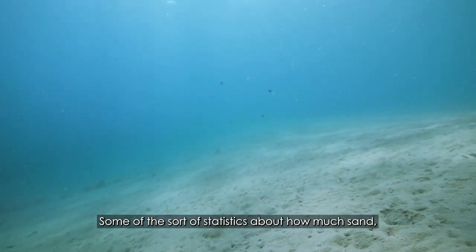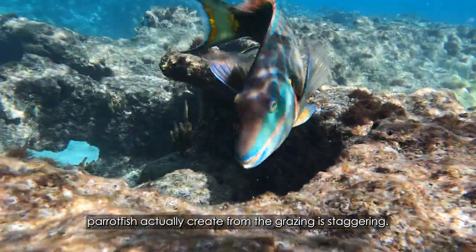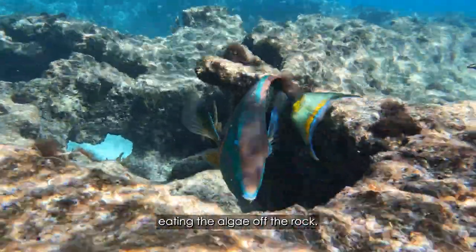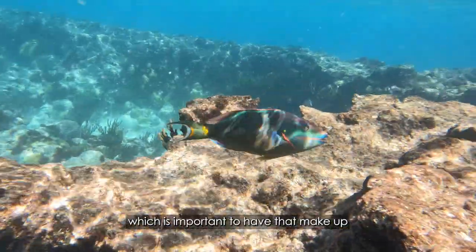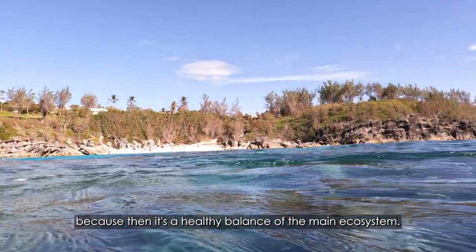Some of the statistics about how much sand parrotfish actually create from grazing is staggering. They make a lot of sand because they're eating the algae off the rock, swallowing a bit of the rock with it, and then they poo out basically sand which makes the sediment — which is important because it creates a healthy balance of the main ecosystem.